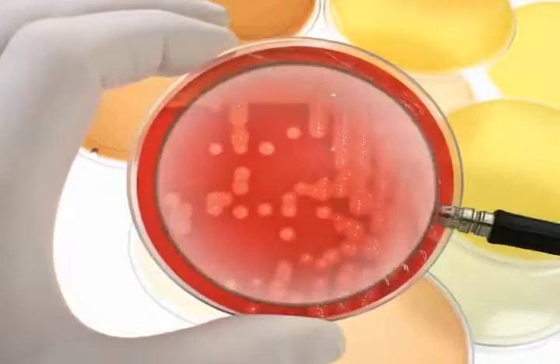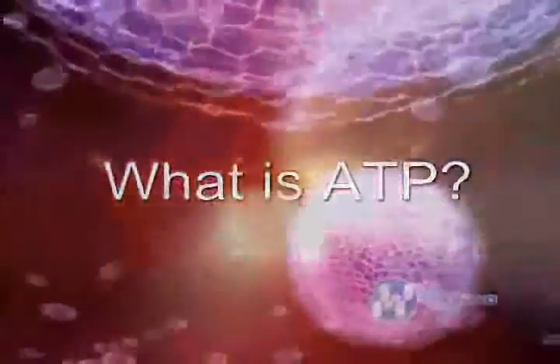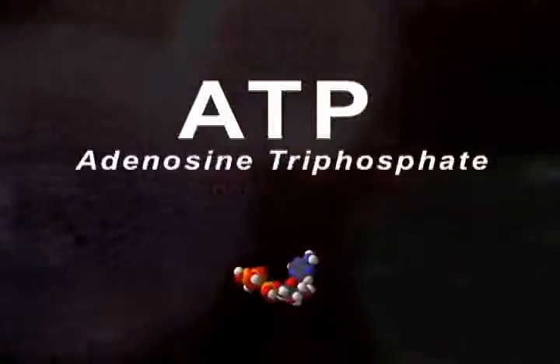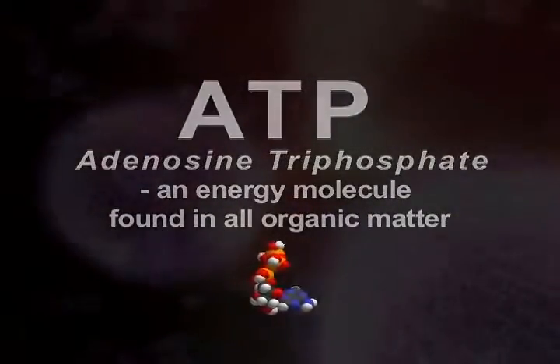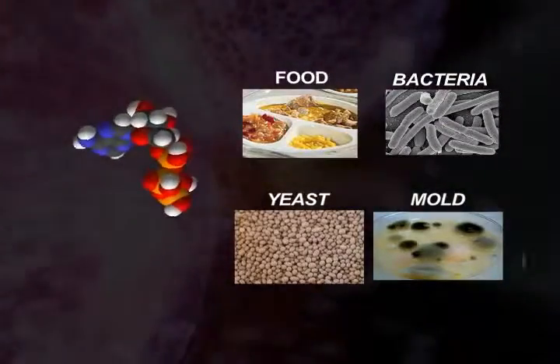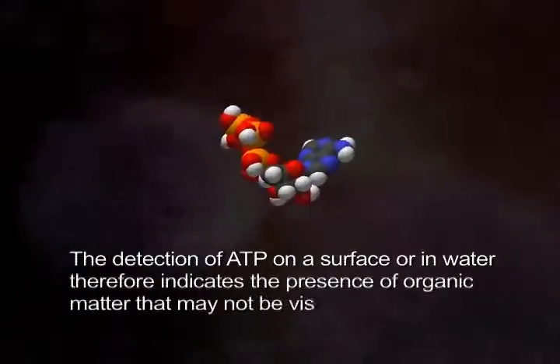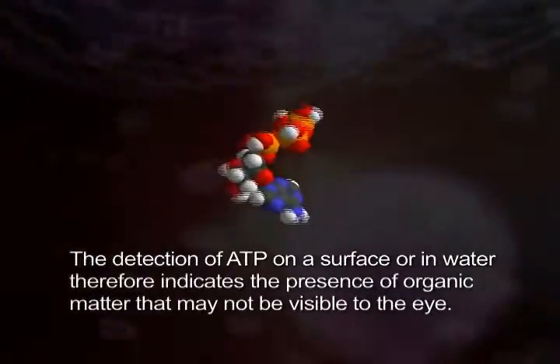Without the effective removal of contamination, the subsequent disinfection processes will be compromised and safety cannot be guaranteed. One simple and rapid method to measure sanitation and hygiene is called ATP bioluminescence. ATP stands for adenosine triphosphate and is an energy molecule found in all organic matter. ATP is in all foodstuff, yeast, mold and microorganisms in varying amounts. The detection of ATP on a surface, or in water, therefore indicates the presence of organic matter that may not otherwise be visible to the eye.